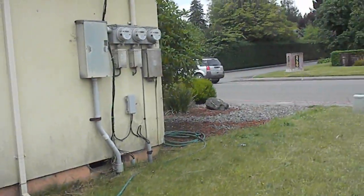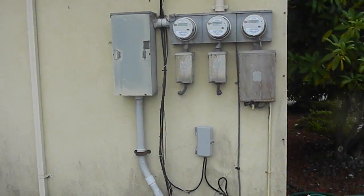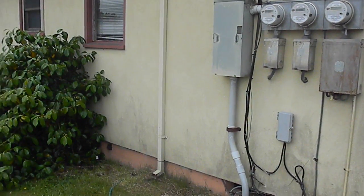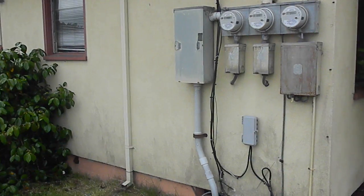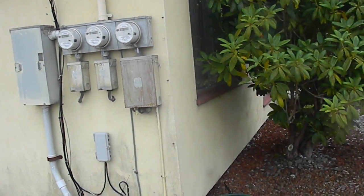She's now passed away. Some of her illnesses started right about the time the smart meters were installed, which was about a year ago.